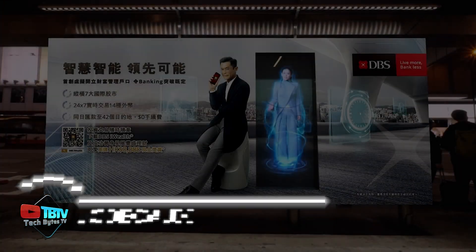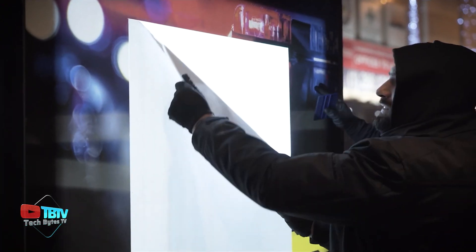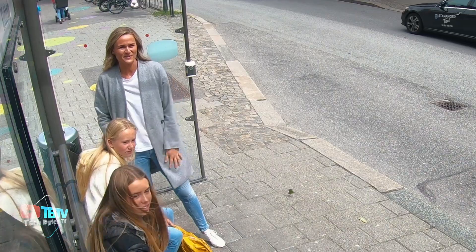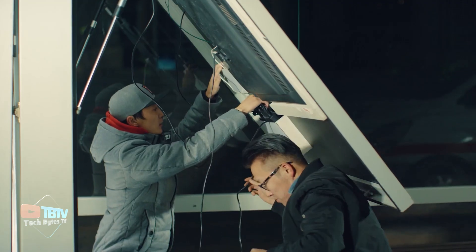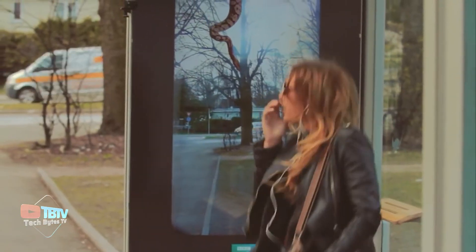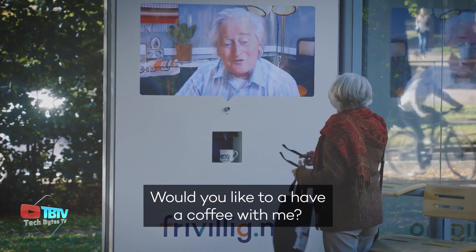JC Decaux is the recognized world leader in outdoor advertising, with a strong international presence and the ability to adapt quickly to local dynamics. In a context where advertising markets are becoming increasingly complex and fragmented, JC Decaux stands out for its dual role as a mass medium and a highly focused medium. This duality is the result of its multimodal presence, covering all moments of the day outside the home, from public transport to streets, shopping centers, and airports. JC Decaux offers not only massive reach through its various advertising formats, but also a specific and contextualized focus, thanks to its ability to reach specific audiences at key moments.